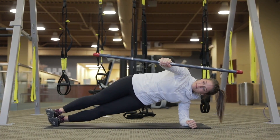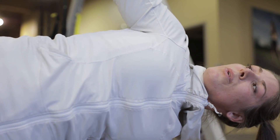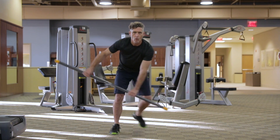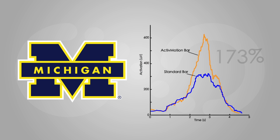During every exercise with an Active Motion Bar, you will feel your body being challenged in new ways as the shifting mass puts you off balance and ignites your core muscles unlike ever before. In an independent study done at the University of Michigan, they found that Active Motion Bar exercises deliver as much as 173 percent more muscle activation than other standard fitness tools. This also means more calories being burned.